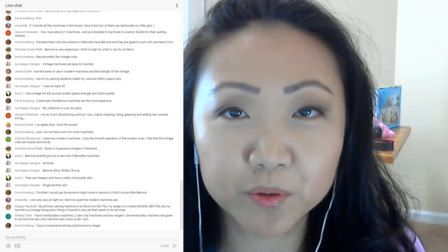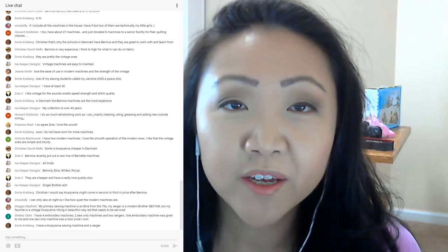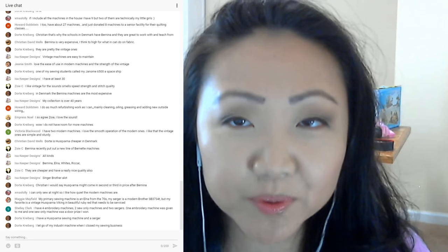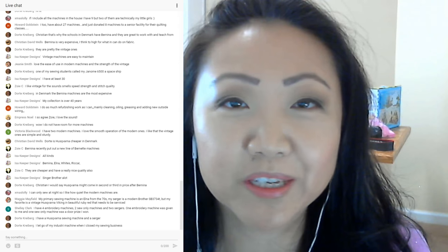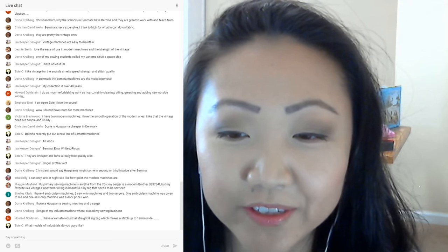Bernina recently put out a new line of Bernette machines, which is great — they're trying to offer things for people just getting into sewing at a lower price point. If you're looking into Bernina machines, look into the Eversone line — it's Bernina's more entry-level collection at a much lower price. For next week's topic suggestions: Vic suggests talking about current projects; Terry suggests pattern hacking to save money; Brittany suggests comparing fabric from JoAnn, Hobby Lobby, and quilt shops; Rachel suggests tips for making your own clothes.